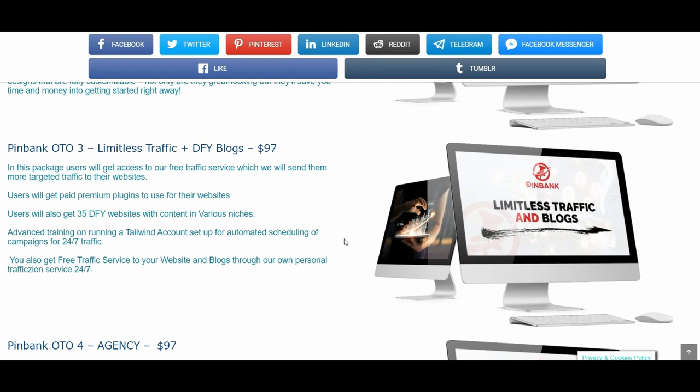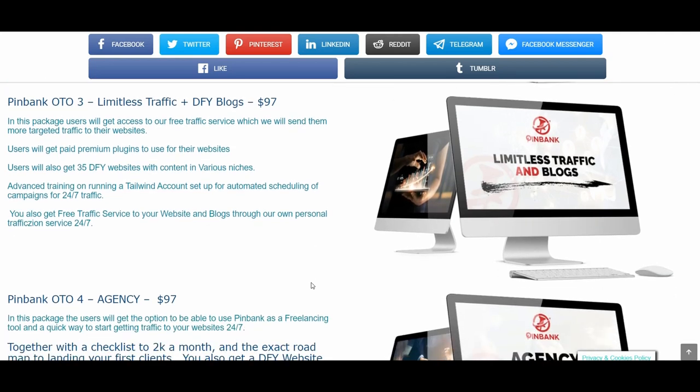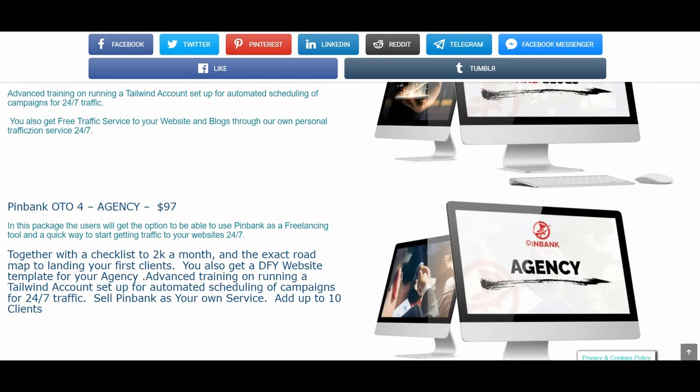OTO number three is another great value upgrade which combines Limitless Traffic and Done-For-You Blogs at $97. In this package you will get access to their free traffic service which will send more targeted traffic to your websites. You will get premium plugins to use in your websites. You will get 35 done-for-you websites with content in various niches, advanced training on running a Tailwind account set up for automated scheduling of campaigns for 24/7 traffic. You will also get free traffic service to your website and blogs through their personal Traffic Zion service 24/7, which means you're getting a Traffic Zion product as well.